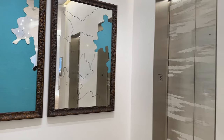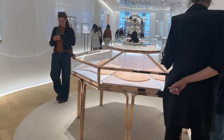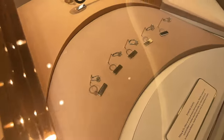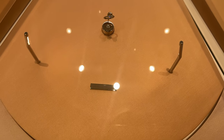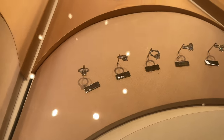We are on the third floor, which is like the diamond engagement floor. So we're going to see a lot of diamonds here. This over here is the classic Tiffany setting, so here I'm going to show you the different settings.